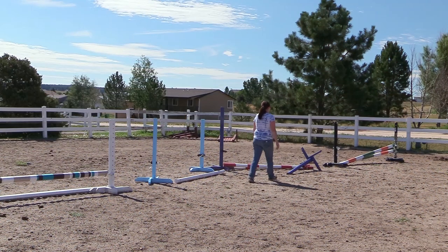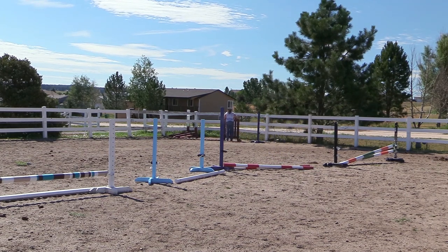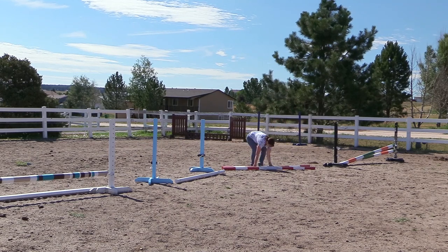Once I had the stalls and the pens clean, then I wanted to really work in my arena. I had some jumps that were up in my arena that needed to come down because I wanted to really clean the arena well. It makes it a lot easier if the jumps are not up in the arena.